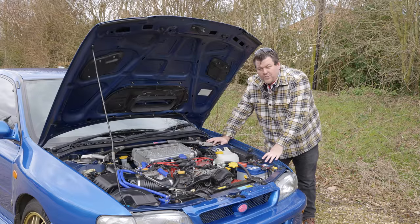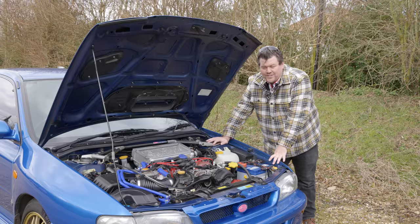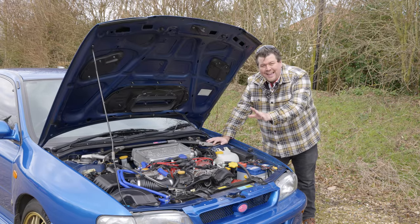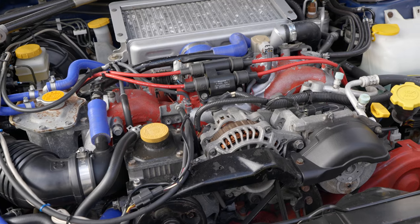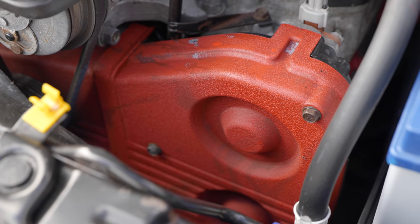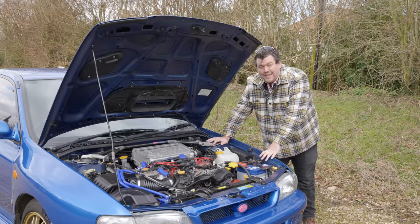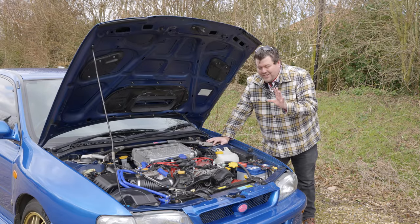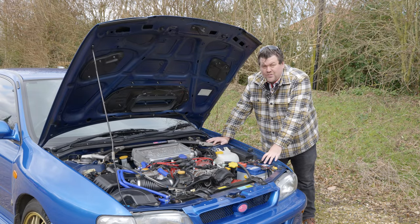One of the strangest elements of the 22B story is that nobody's entirely certain where the name actually comes from or what it stands for. The most popular theory, and perhaps most logical, is that it's a combination of the suspension and engine: B for Bilstein and 22 for the unique 2.2-litre turbocharged flat-four Boxer. This produces 276 horsepower and 268 pound-feet of torque — that's 363 newton-metres — mated to a five-speed close-ratio manual gearbox. Those numbers should be taken with a pinch of salt, because this car comes from the era of the Japanese Gentleman's Agreement, where everything made 276 horsepower.